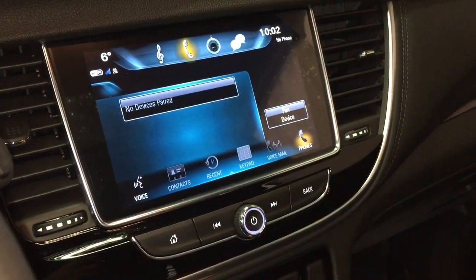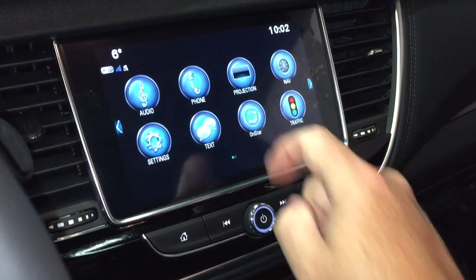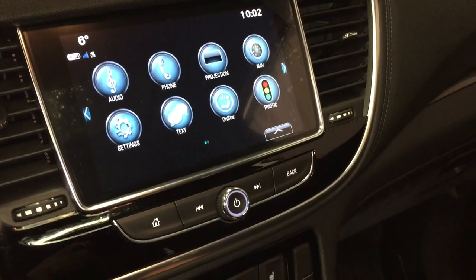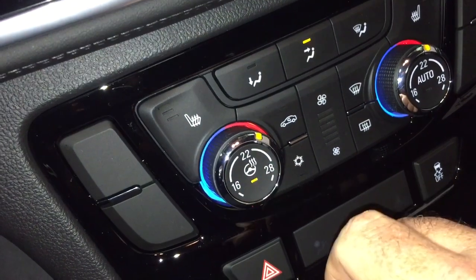The phone icon, of course, allows you to pair your devices, use it for hands-free calling and stored media. SMS text messaging and the full range of OnStar services including the Wi-Fi hotspot. Heated seats, both driver and passenger side, and you also have the heated steering wheel — you can turn that on and off right there.